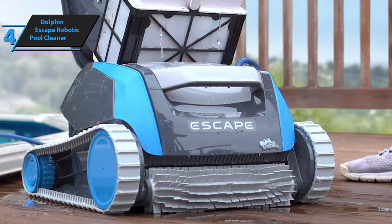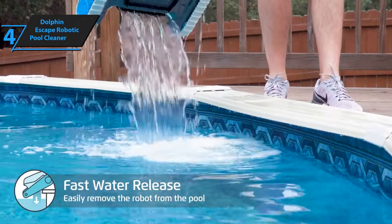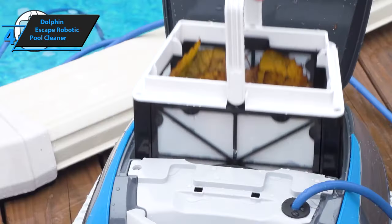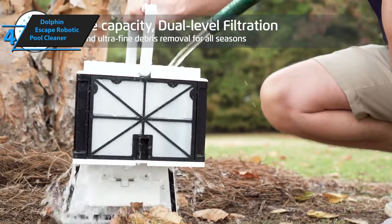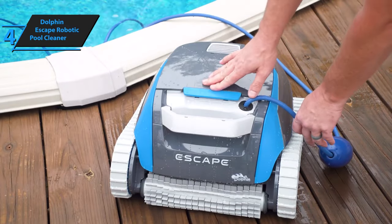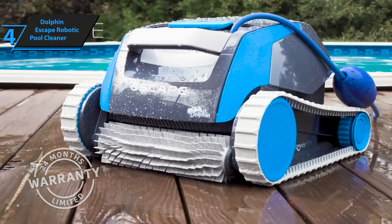Its quick-release water program ensures that it never feels waterlogged or too heavy, even when pulled out of the water. The Dolphin Escape Robotic Pool Cleaner comes equipped with a full two-year warranty, providing extra peace of mind. So if you're looking for a reliable, easy-to-use, efficient, and energy-saving pool cleaner, the Dolphin Escape is perfect for your above-ground pool.